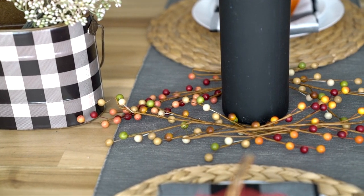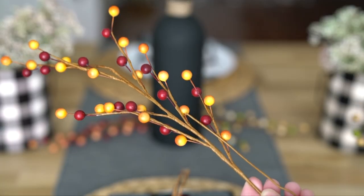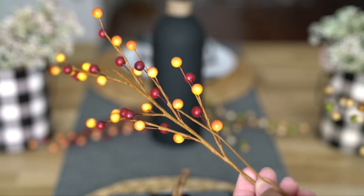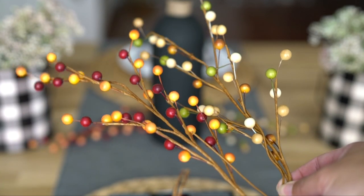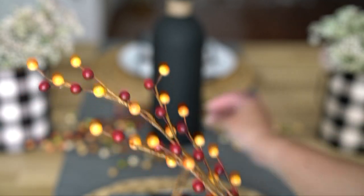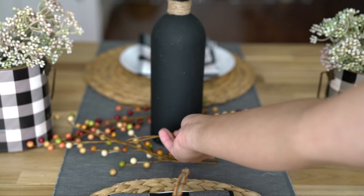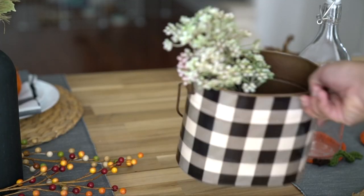I want to start off with the centerpieces. This specific thing are just stems — like literally just stems. I found them from Hobby Lobby. They have two colors and I believe it's still available now. I always shop in store and they have a whole bunch of selections. I have four of them and I just kind of surrounded this black vase with it.